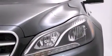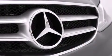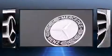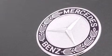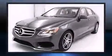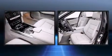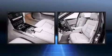Mercedes-Benz also prioritized safety and security by including dual front-impact airbags with occupant-sensing airbag, front and side impact airbags, traction control, brake assist, anti-whiplash front head restraints, a security system, an emergency communication system, and four-wheel disc brakes with ABS.